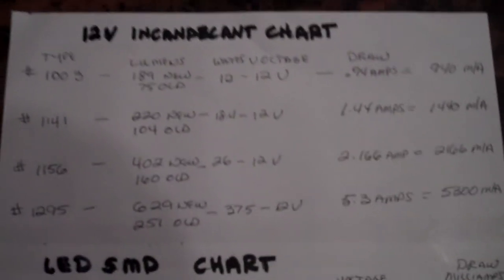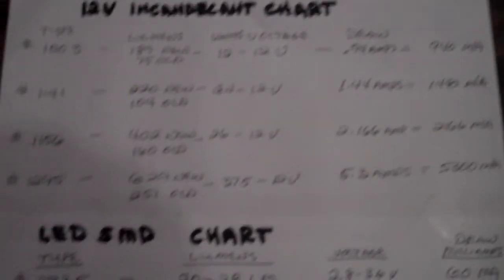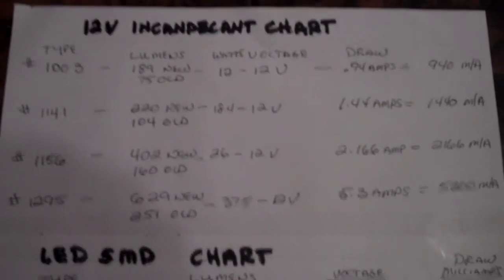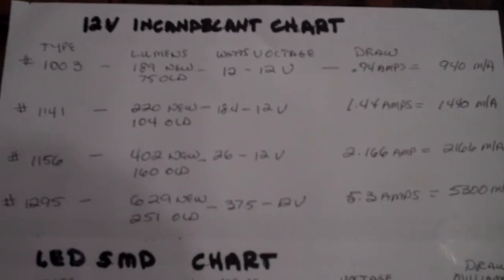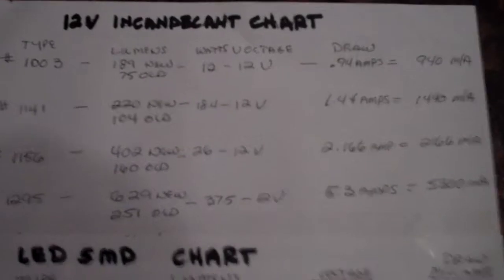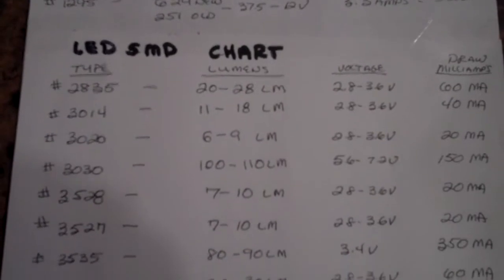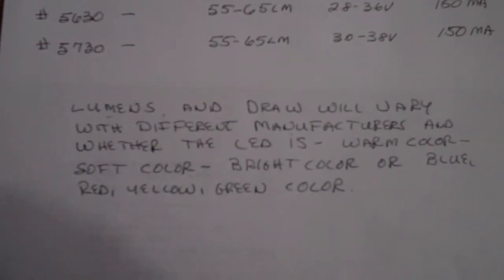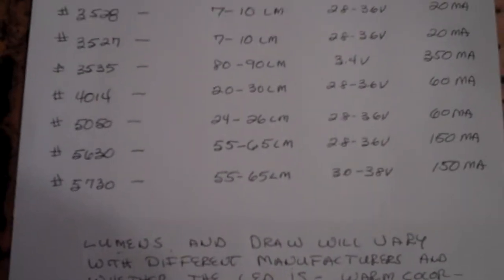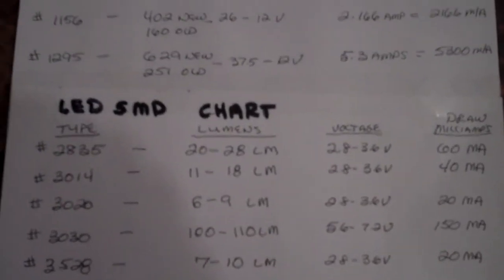I'm going to switch over to LEDs. This comparison chart shows you the lumens — how bright they are — and what they draw in amperage, comparing amps and milliamps. There's a huge difference. I got all this off the internet. The bulb numbers are on the left, and I'm just scrolling down through it.